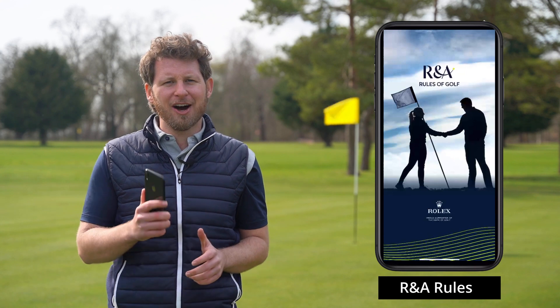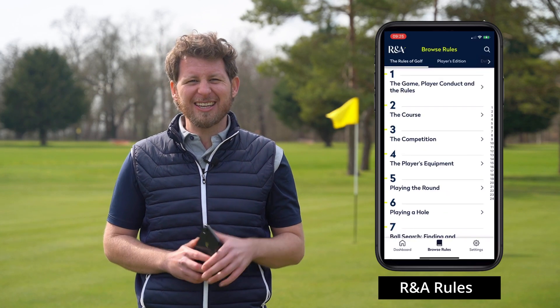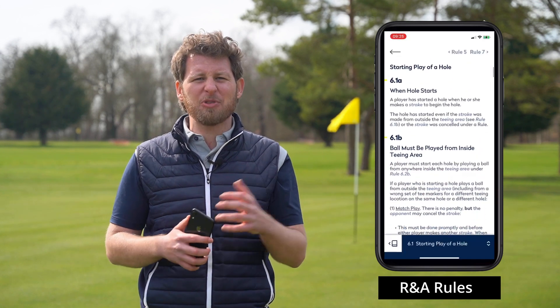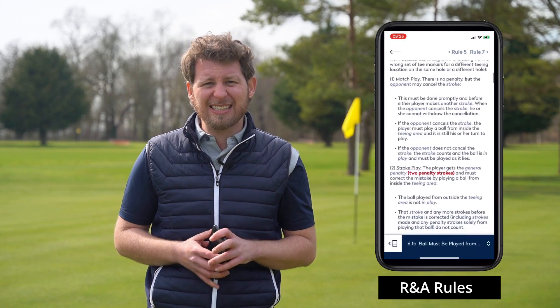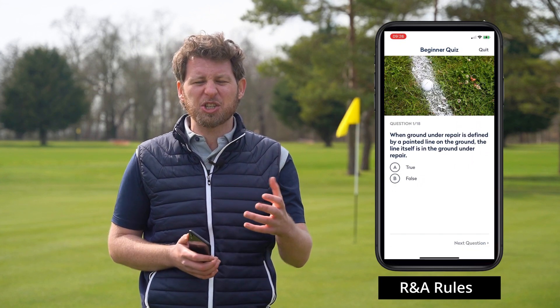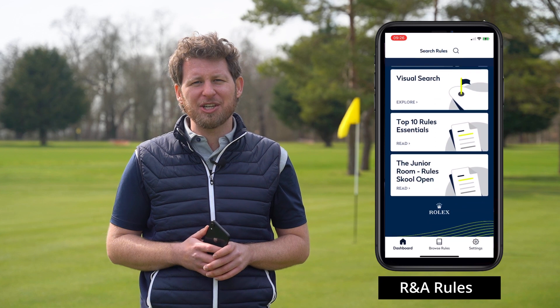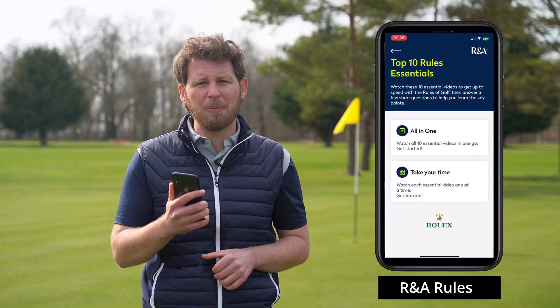The rules of golf can be really complicated and you don't want to find yourself out on the course with a query and unable to find an answer — it can be awkward with your playing partners and really affect your round. Fortunately, the R&A have their Rules of Golf app. It's got all the rules in there, plus a load of extra info on decisions and how they're applied. It's easy to find what you're looking for with a simple keyword search. Get that on your phone and the next time you find yourself in a sticky situation, you can stay on the right side of the rules.